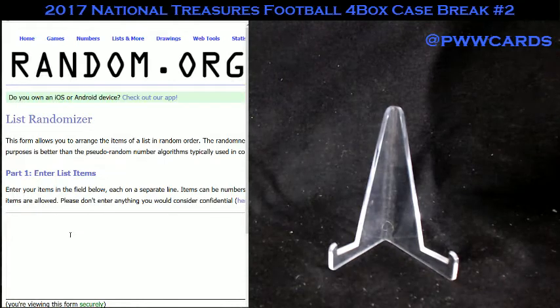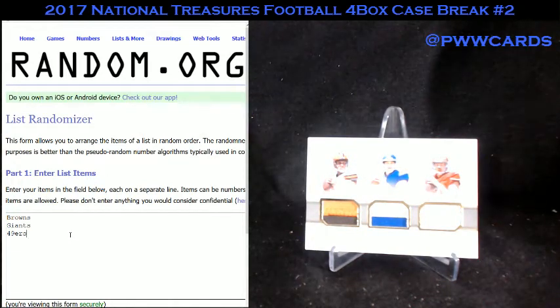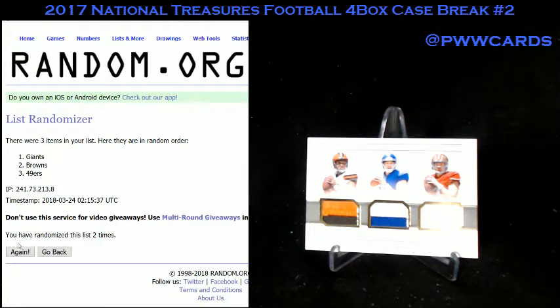Here we go. It's going to be Browns, Giants, and 49ers — this is for the Kaiser, Webb, Beathard card. Good luck. 1, 2, 3, 4, 5, 6, and lucky number 7. The 49ers win that one.